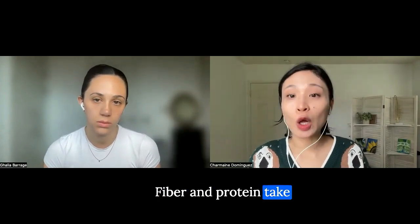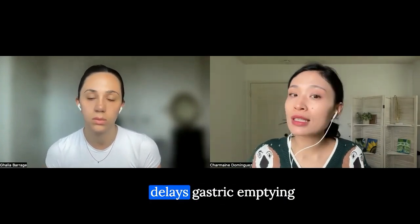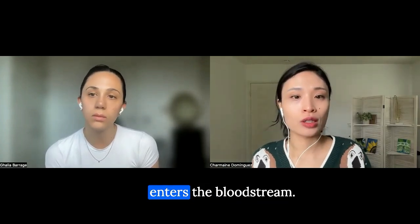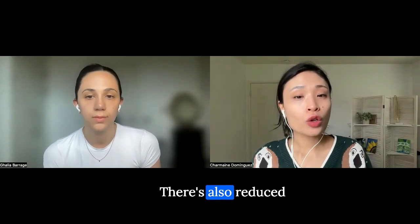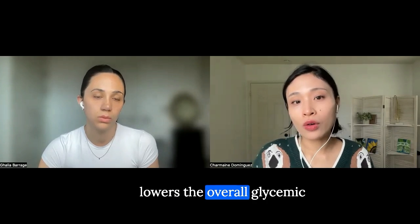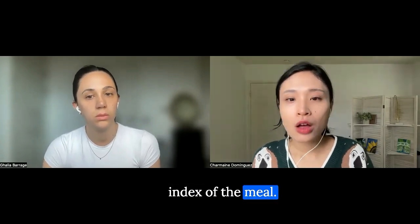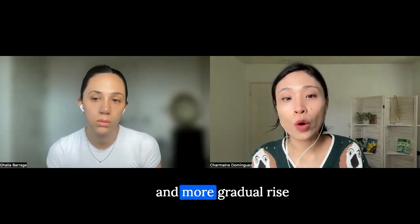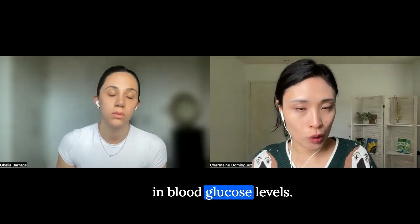Fiber and protein take longer to digest, which delays gastric emptying and slows down the rate at which glucose enters the bloodstream. There's also a reduced glycemic index — this eating order effectively lowers the overall glycemic index of the meal. Foods with a low glycemic index cause a slower and more gradual rise in blood glucose levels.